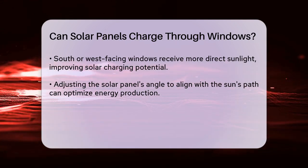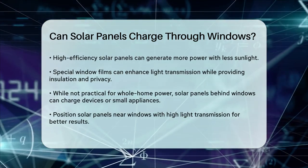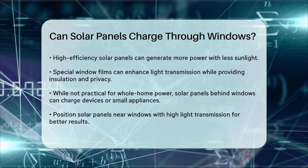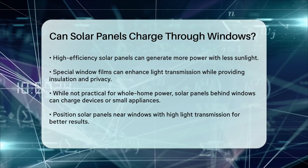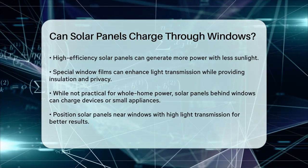In practice, while solar panels can work through windows, they are not practical for powering an entire home. However, they can be useful for smaller applications like charging electronic devices or powering small appliances.